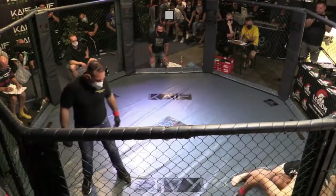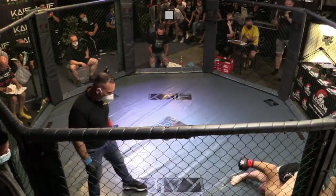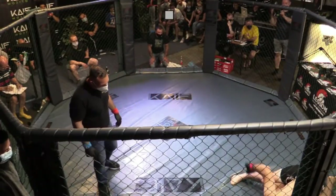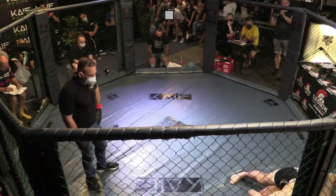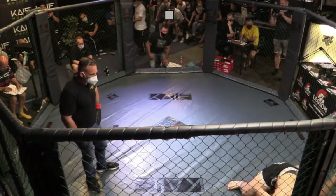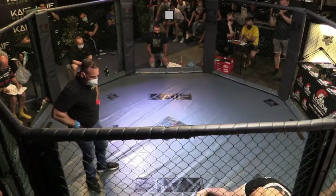Nrunga, Halfguard. Direkt Ground and Pound von Vadim. Vadim antwortet zunächst mit ein paar Körpertreffern, um den Gegner zu zermürben, damit eine neue Position entsteht.